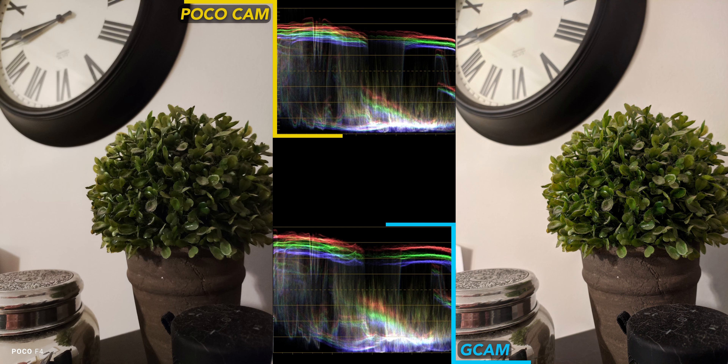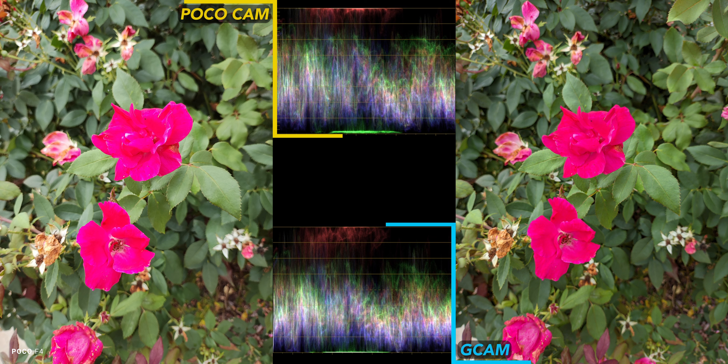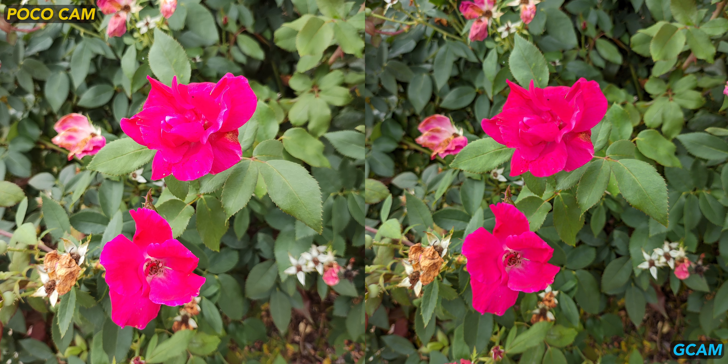First of all, I really need to dust, but Gcam wins here. It delivers the brighter shot this time with a noticeable increase in detail. The Poco camera disappoints with these pink flowers — the pink's clipping so it looks almost neon. Another problem that wasn't as noticeable in the other shots is more evident here: bad bokeh.